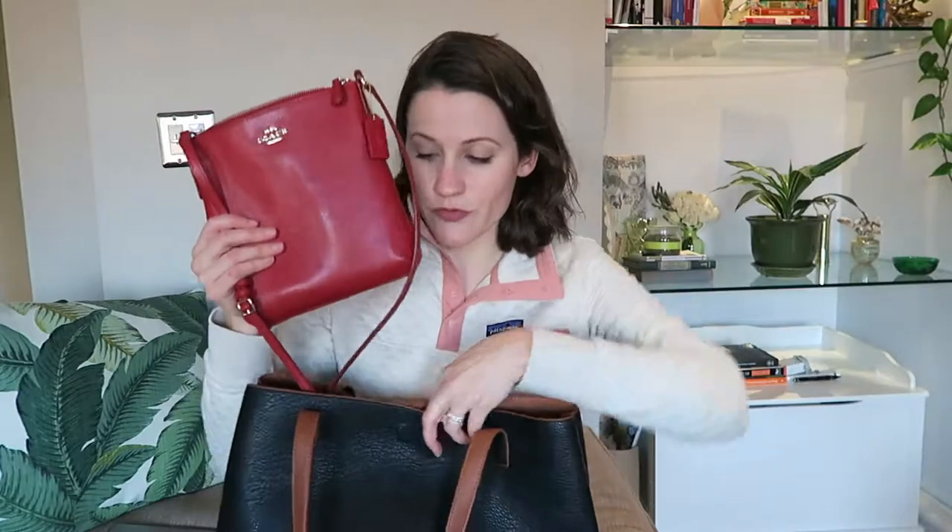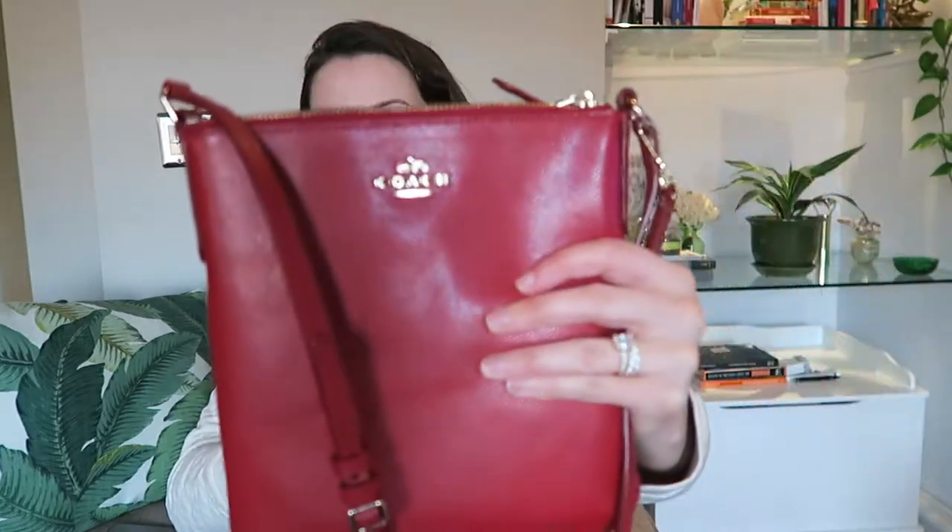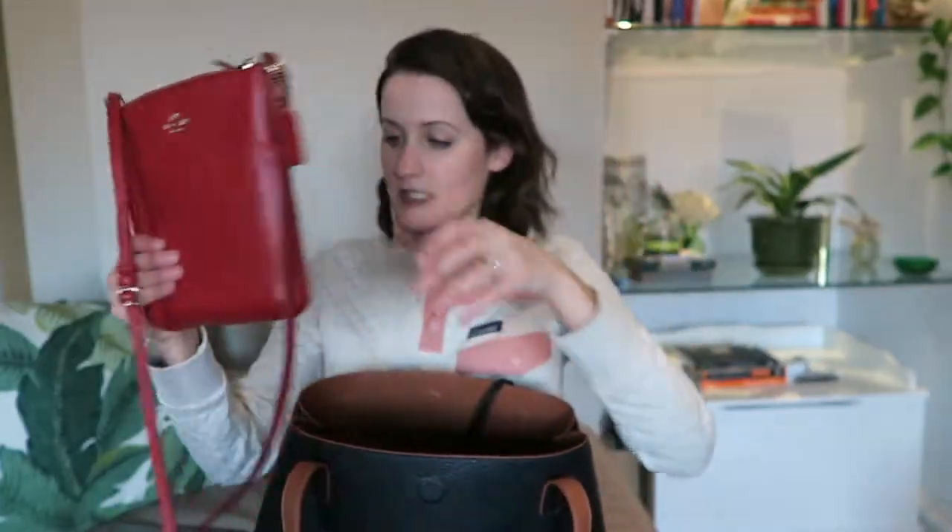So let's first go through my smaller purse, which is inside the bigger purse. This is a Coach bag — it's a crossbody. My mom got it for me for Christmas years ago and it's still in great condition. I like the size and I like that it's kind of a statement color.